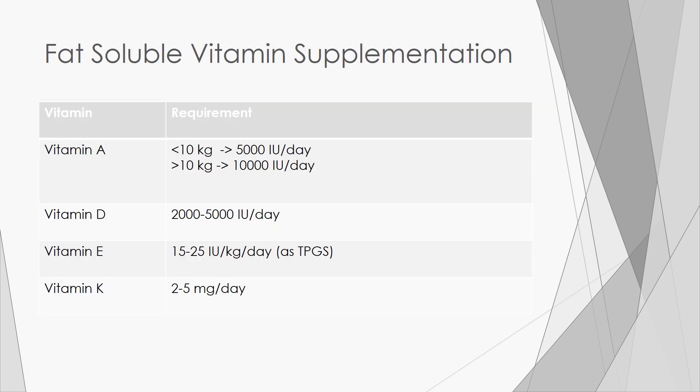Fat-soluble vitamin deficiencies should be corrected. Start with a water-soluble ADEC multivitamin formulation. This formulation is transported directly into portal circulation without the need for bile salts. Additional individual vitamin preparations should be added to meet requirements or correct deficiencies. Supplementation with all fat-soluble vitamins together may improve absorption.